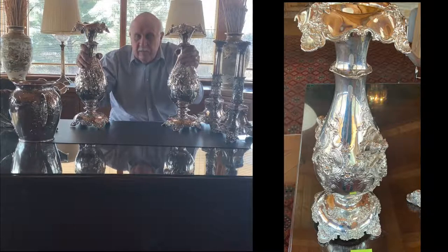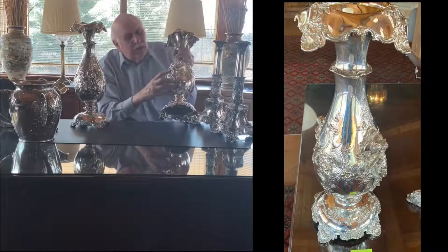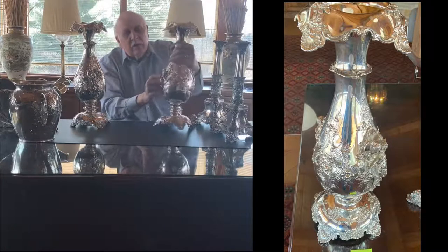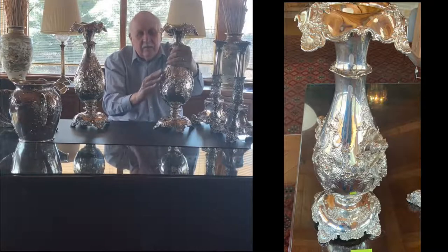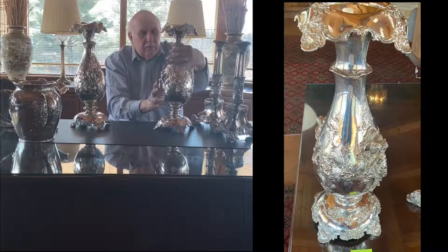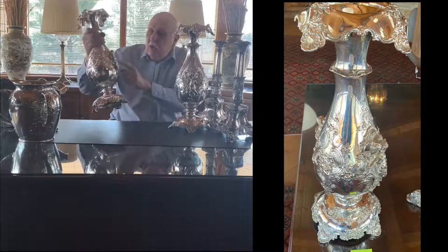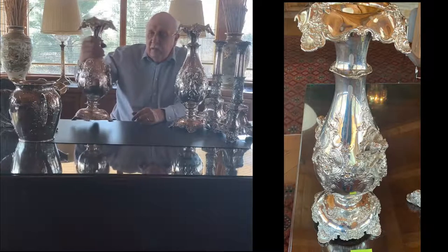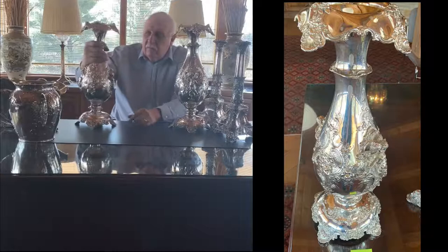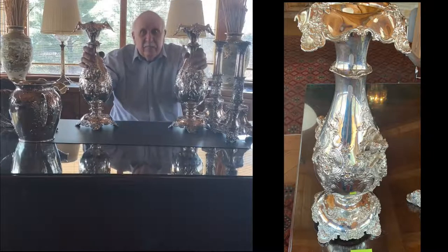I like the motif a lot. One has these cupids that are kissing, and they're way extended beyond the body of the vase. The other one has cupids playing musical instruments, and again, way extended. Really good looking — I really like these big vases.